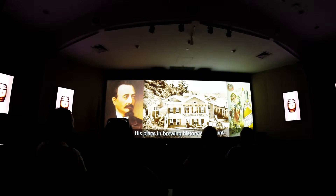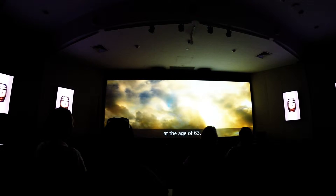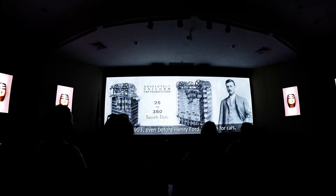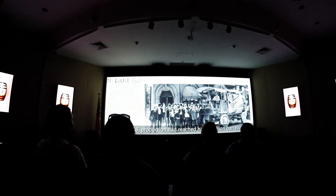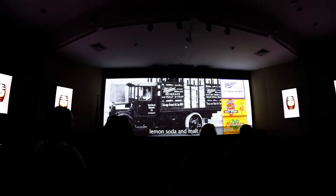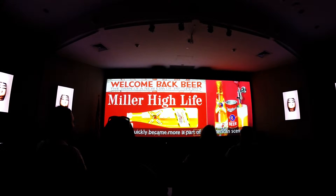His place in brewing history was secure, his legacy profound, and in 1888, Frederick J. Miller passed away at the age of 63. Upon his father's death, Ernest Miller took the brewery helm and remarkable progress continued. In 1903, even before Henry Ford had invented assembly lines for cars, Miller launched its own assembly line for bottles right here in Miller Valley. That same year, the company's premium beer became known as Miller High Life. By 1918, production had reached half a million barrels. But the next year, progress came to a sudden stop with the advent of Prohibition. Most beer companies just disappeared, but the Miller family continued to innovate, introducing non-alcoholic beverages like lemon soda and malt syrup. When Prohibition was repealed in 1933, Miller quickly became more a part of the American scene than ever before.